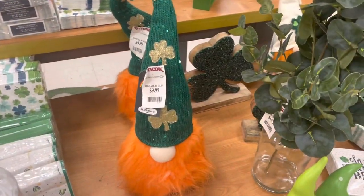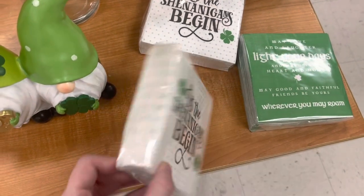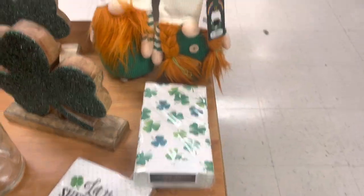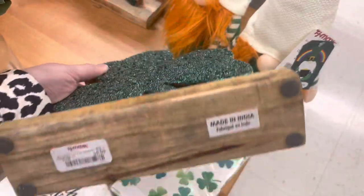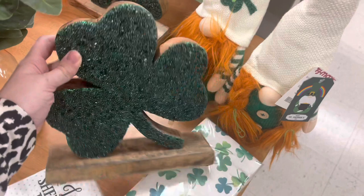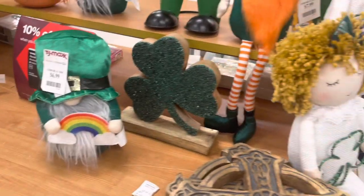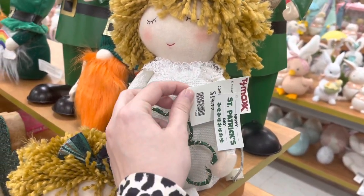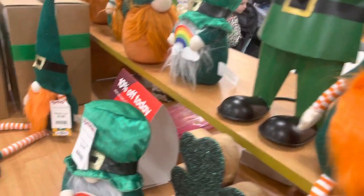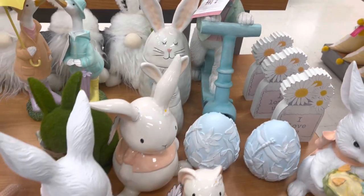Now over in the home decor, I found some more St. Patrick's Day items. I know St. Patrick's Day is over, but here are some items still on sale. They also had a bunch of Easter items, so I'm going to go through and show you guys some of the Easter things I found.